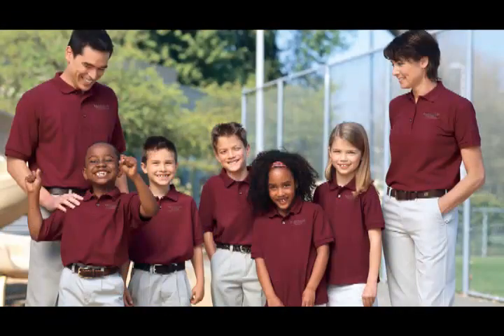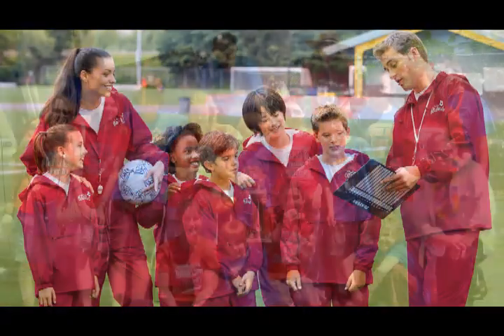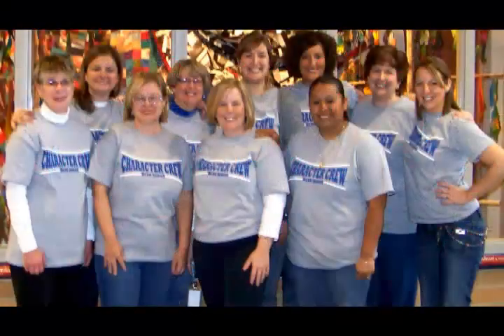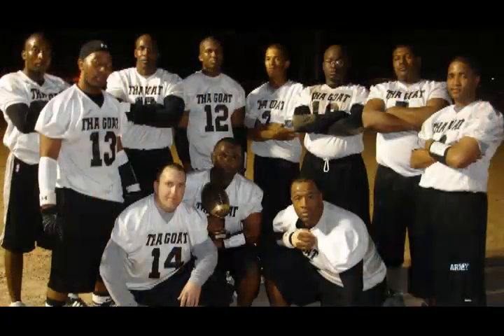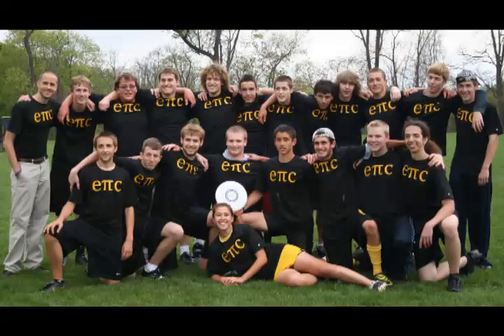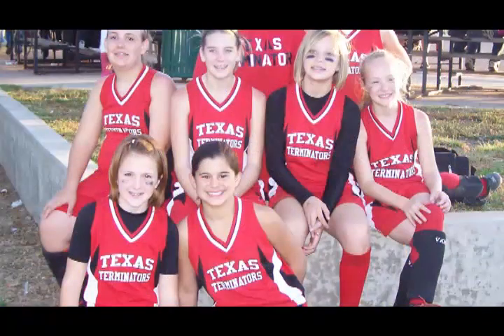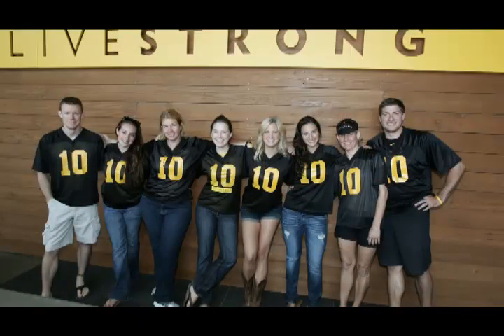Logosportswear's Share & Sell shop building service empowers teams, schools, sports leagues, and booster clubs to design, share, and sell apparel and gifts online using their online designer and e-commerce tools, all with zero cost and zero inventory investment.